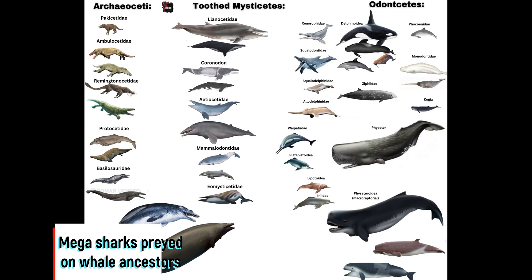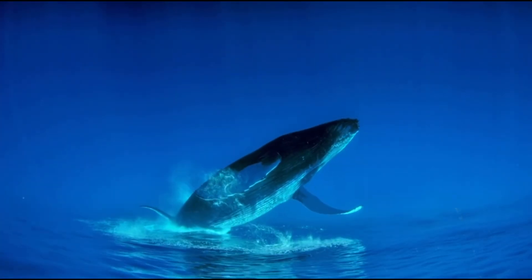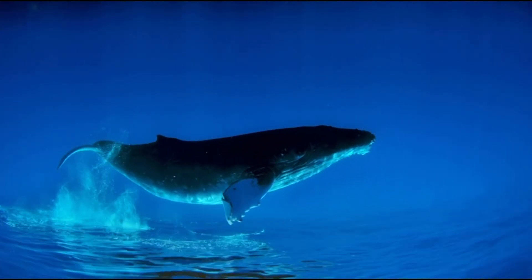I hope you all learned some new species and information on whales today. Anyways guys, this was a very long video and took tons of work to make. I would appreciate it if you subscribe and share my content — more videos are on the way.